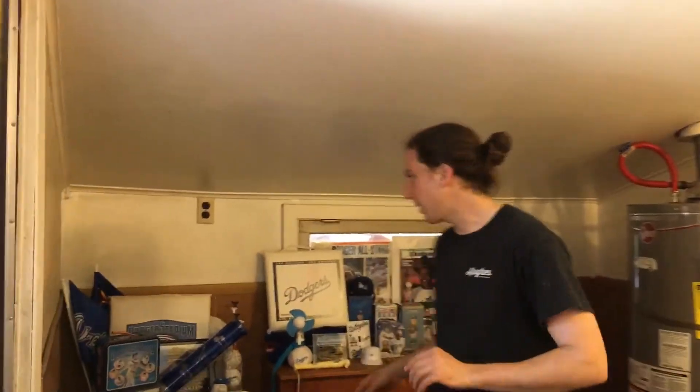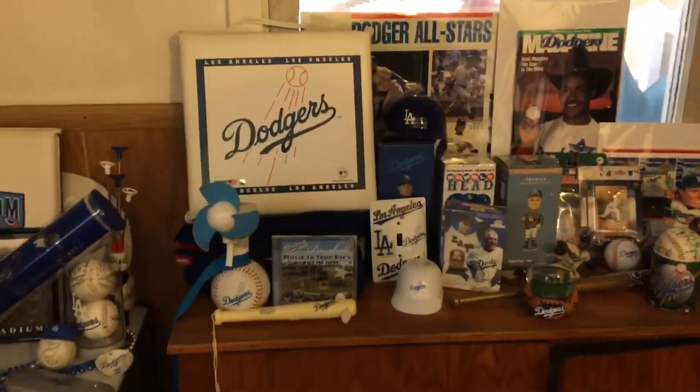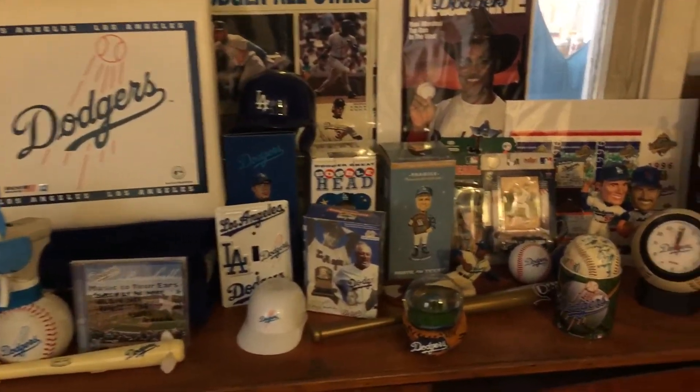Very cute, let us continue. Yanni did a great job with our little Dodger display. I'm told they're doing very well. Go Dodgers! Did they say think blue? Or is it dream blue? Just keep it blue.